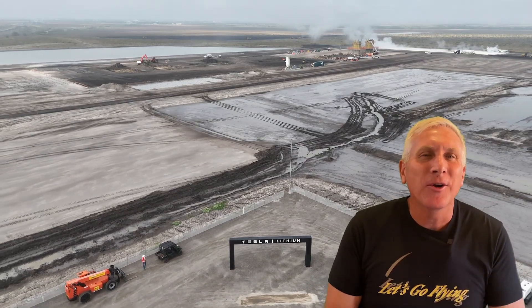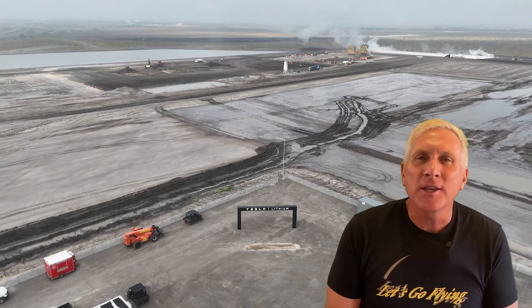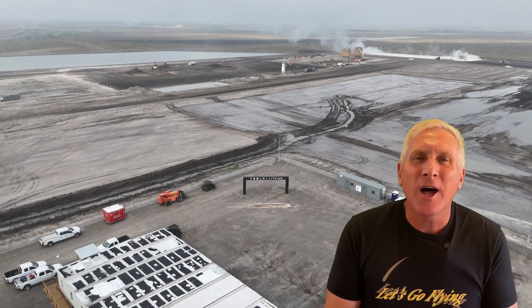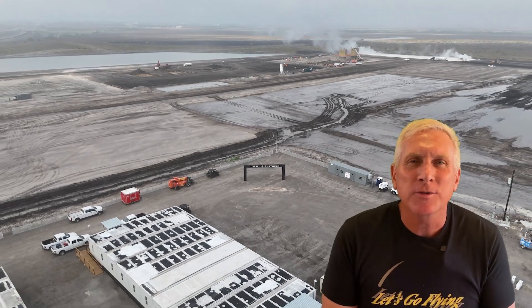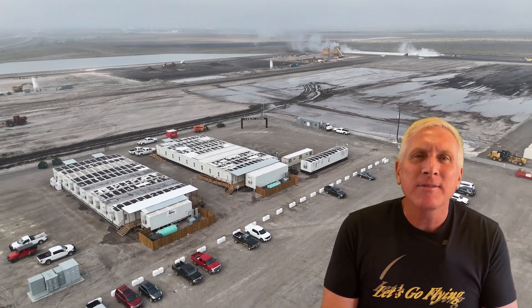Hey everybody, this is Joe. I recently did a drone flight down at the Tesla lithium refinery plant near Corpus Christi, and it has generated a lot of responses and interest from viewers and supporters. I've received a flood of information from people around the world about the site, so I have decided to make a multi-part video series to talk about many of the details of the refinery plant.